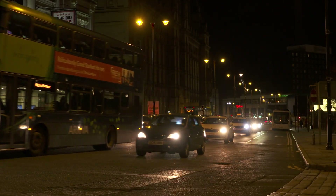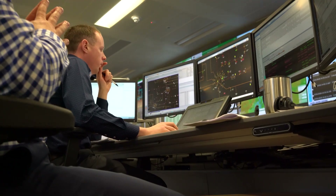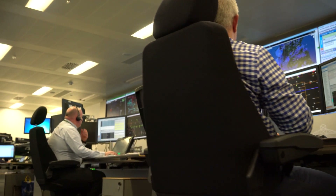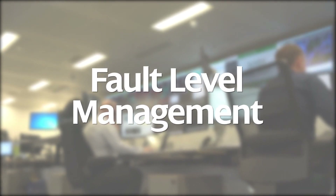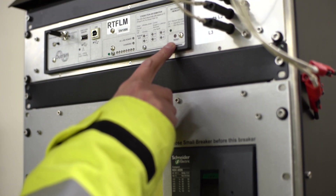As our electricity network continues to evolve and demand for power continues to grow, the ability to actively manage our network becomes even more critical. Fault level management is a key part of that, which is why we've been working on new and innovative technology that allows us to measure and manage fault level in real time.